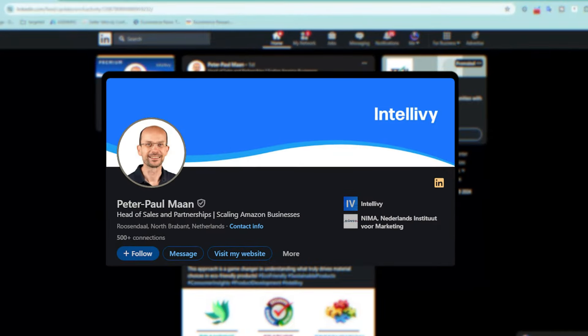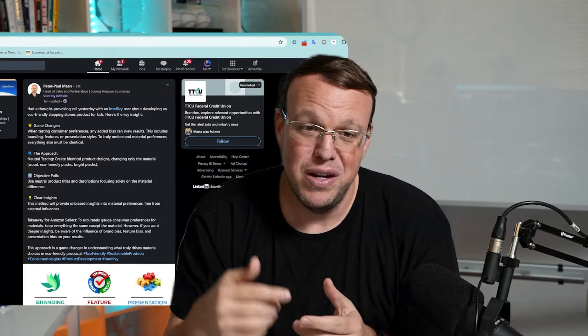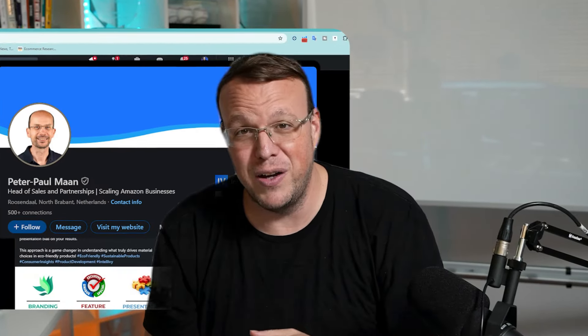I want to introduce you to my good friend Peter Paul Mann from IntelliV. He has a company that does comparison and market research, but not only that, he's absolutely off the charts brilliant. One of the problems with being off the charts brilliant sometimes is that you speak at a high level or write things in a way that isn't easy to relate to. Go drop him a follow. If you need to, take what he writes and feed it through ChatGPT and say explain it to me like a seventh grader, and it'll be a lot easier to understand. Sometimes I even have to do that.